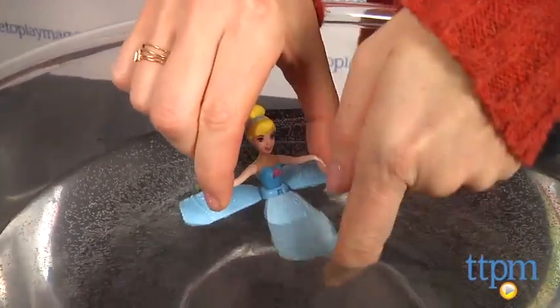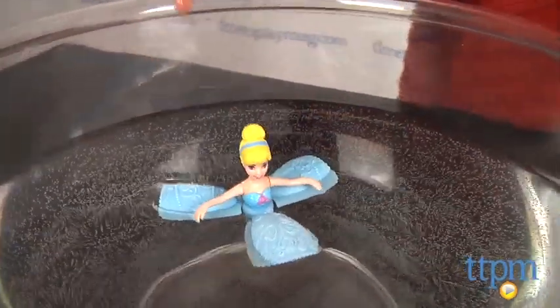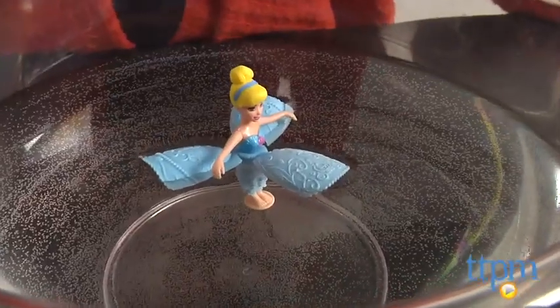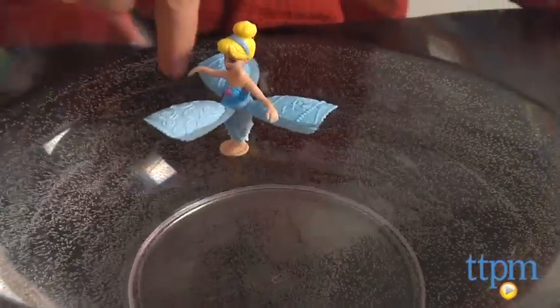Cinderella fans will like playing with and watching this Disney princess float along with them in the bathtub or the pool. Combining princess play with water play, the Petal Float Princesses are recommended for ages 3 and up.